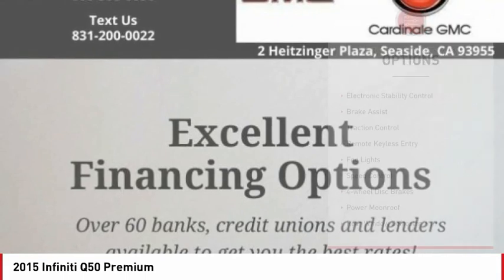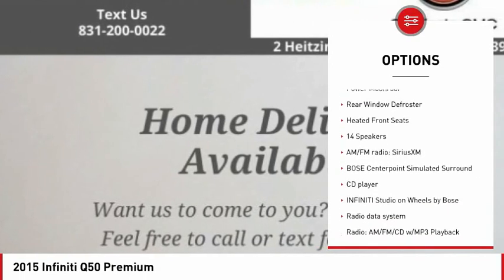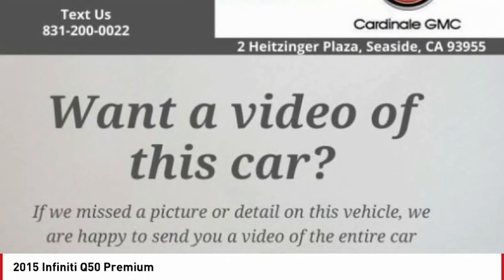Here are some of this vehicle's great options: electronic stability control, brake assist, traction control, remote keyless entry, fog lights, speed control, four-wheel disc brakes, power moonroof, rear window defroster, and heated front seats.